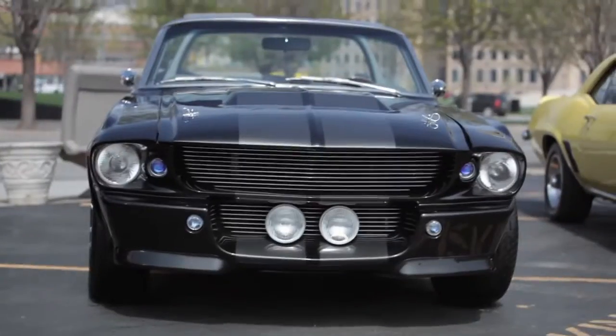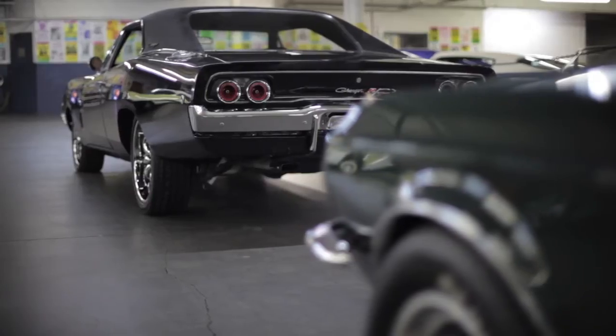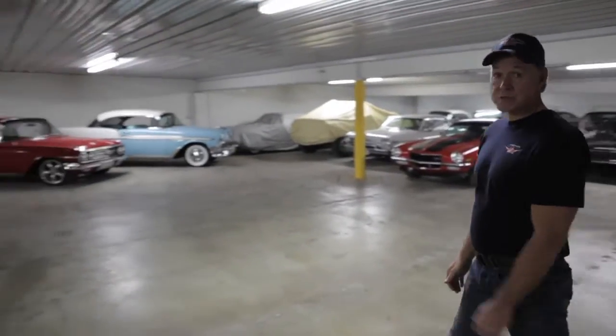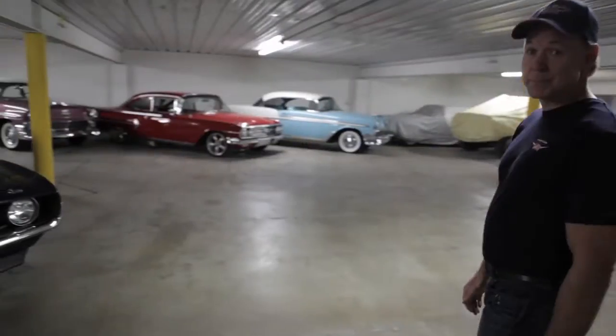At American Dream Machines, we do muscle cars — Chevelles, Camaros, GTOs, Chargers. Our goal is to be the best muscle car shop. Period.